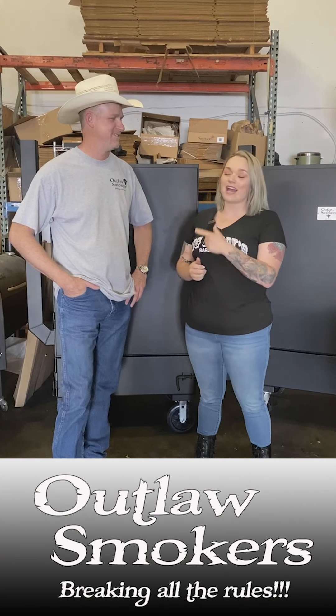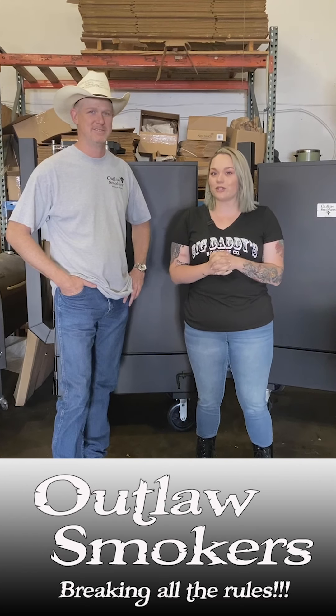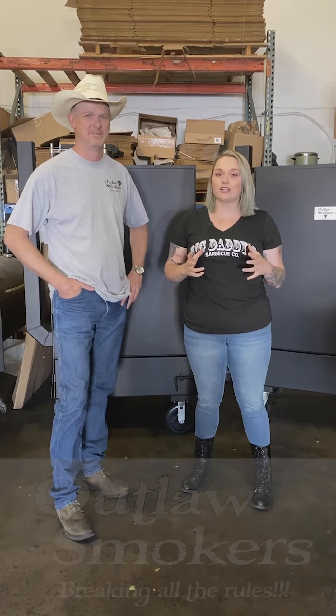Hey everybody, it is Kirsten from Big Daddy's BBQ, and I'm here today with Nelson White from Outlaw Smokers. He's actually a local guy who builds pellet grills and wood-burning grills for people that want to do the smoking at home. So tell us a little bit about you and how you got started.